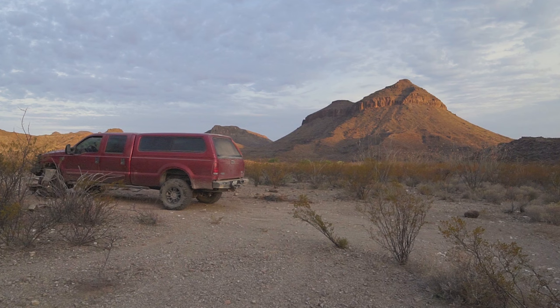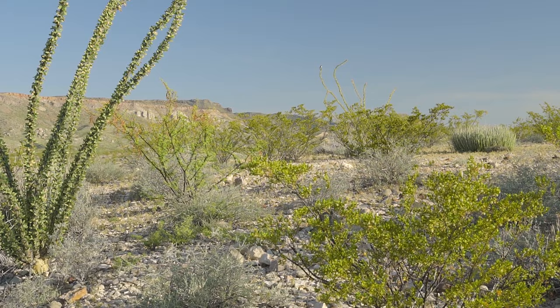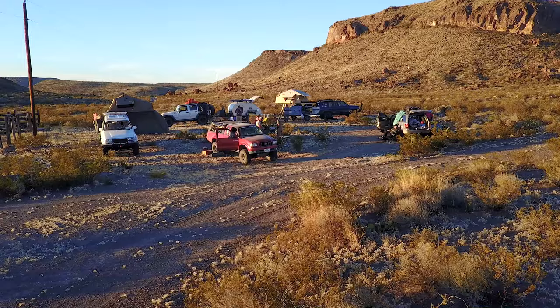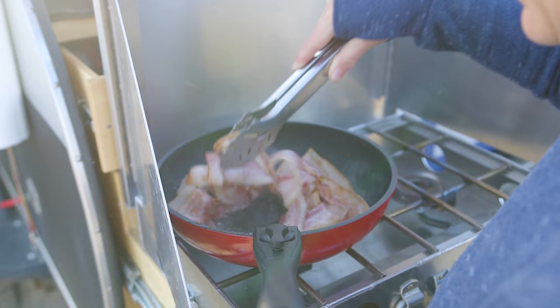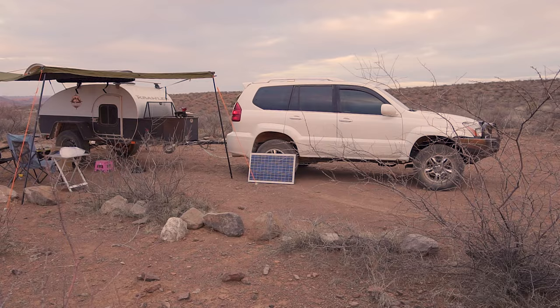The park offers many camping options. There are 48 individual campsites in the park, and most sites can accommodate up to eight people. There are also several group sites which can accommodate more people and more vehicles. There are three small campgrounds and one group campsite along the Rio Grande, each offering a few individual campsites.